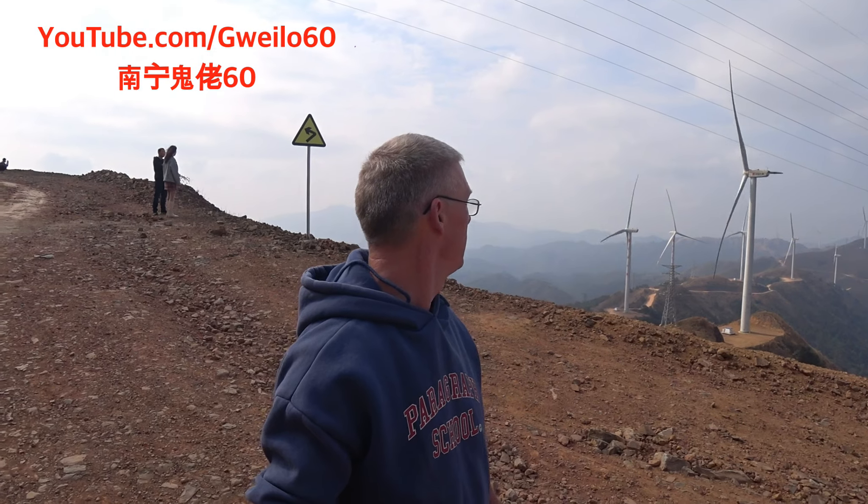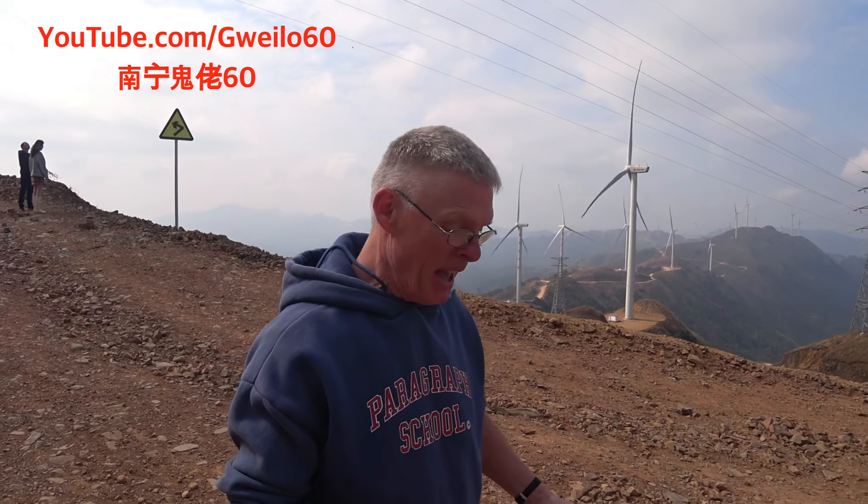And that's another video from Guilao 60, on the top of a mountain in Binyang, hanging out with the windmills. If you like this video, as always — like, comment, subscribe, push that share button, hit the bell, and don't forget to put a couple bucks into the children's Patreon account. It's for a good cause. Thanks for watching. Bye now.